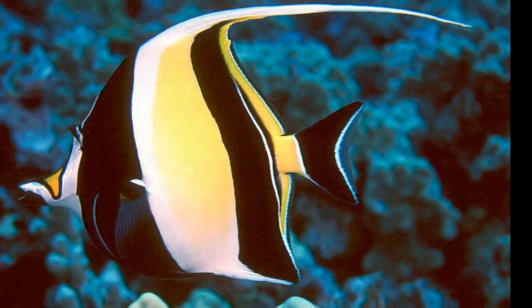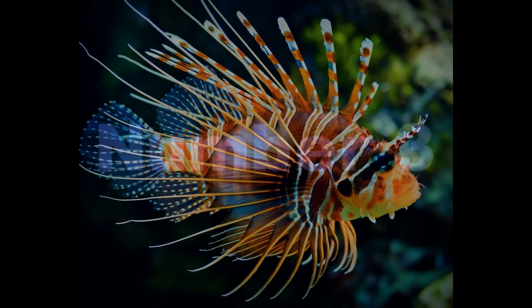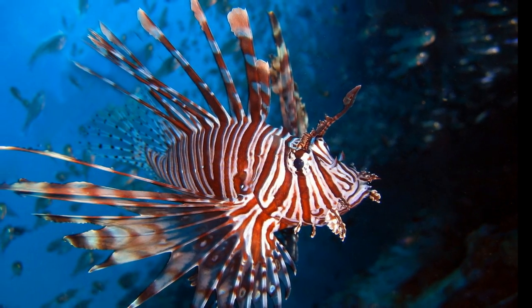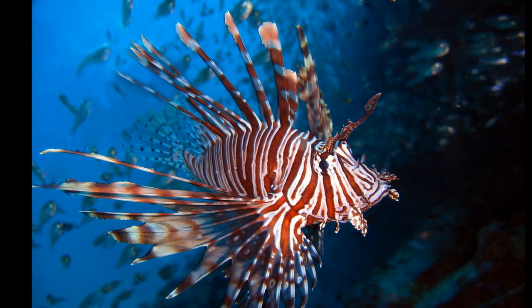In eight years of the hobby, I've only ever seen these fish for sale in shops on three occasions. Number three: Lionfish — probably one of my favorite fish of all time. The lionfish, or zebrafish, is a fascinating species.